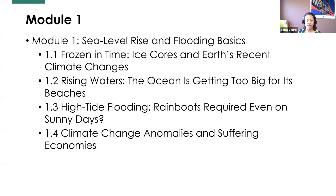In module one, the first lesson — Frozen in Time, Ice Cores, and Earth's Recent Climate Change — introduces what is climate versus weather, what is happening with climate change, and why. The second lesson, Rising Waters: The Ocean is Getting Too Big for Its Beaches, covers how climate change leads to sea level rise through melting land ice and the thermal expansion of water. The third lesson on high tide flooding discusses what high tide flooding is and how sea level rise impacts go beyond storm surge. The final lesson covers climate change, anomalies, and suffering economies — what sea level rise means for a community, especially one with a business district facing flooding, and introduces scientific modeling.